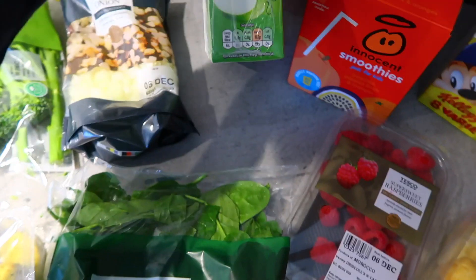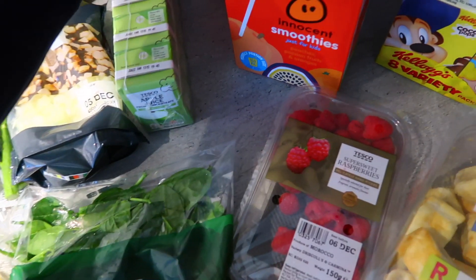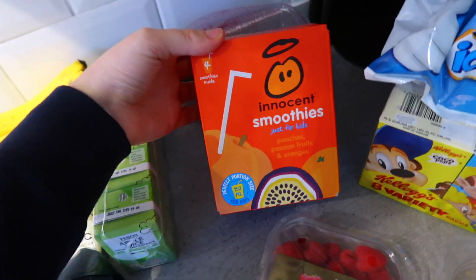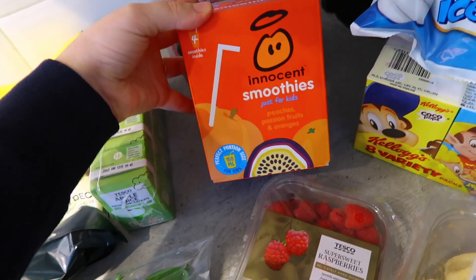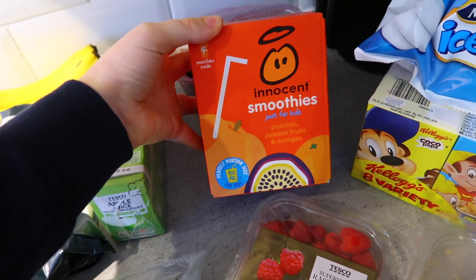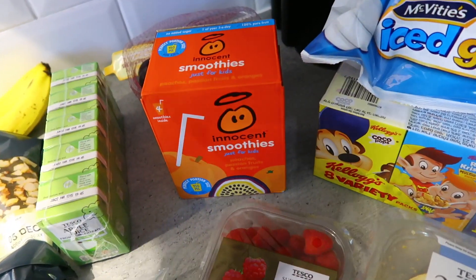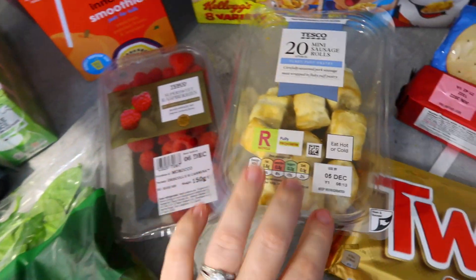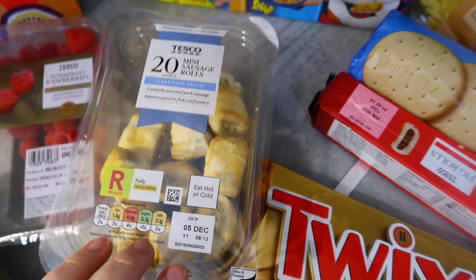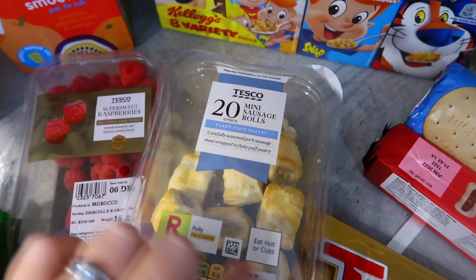I've got some baby spinach — I put this in smoothies, on my pizza wraps, in omelettes, in pinwheels. I haven't had it for a few weeks but I really need to get more greens in my diet. I've got a pack of apple juice for the kids, and a pack of Innocent smoothies — they love these and it's a great way to get fruit into them. Then I've got some raspberries.